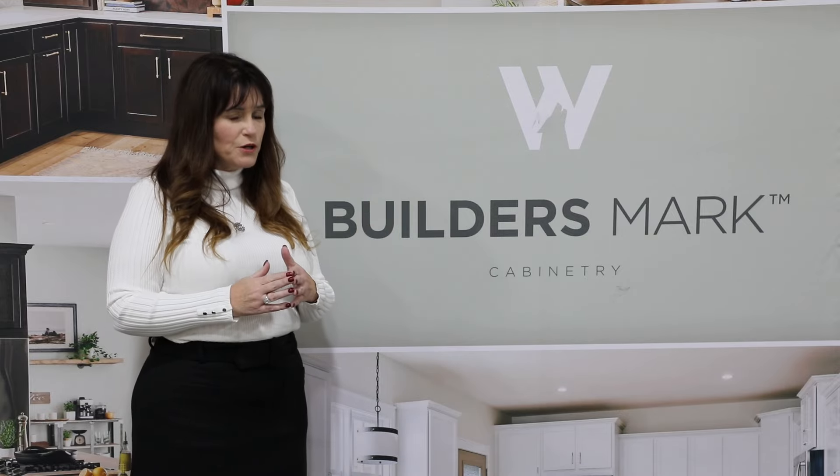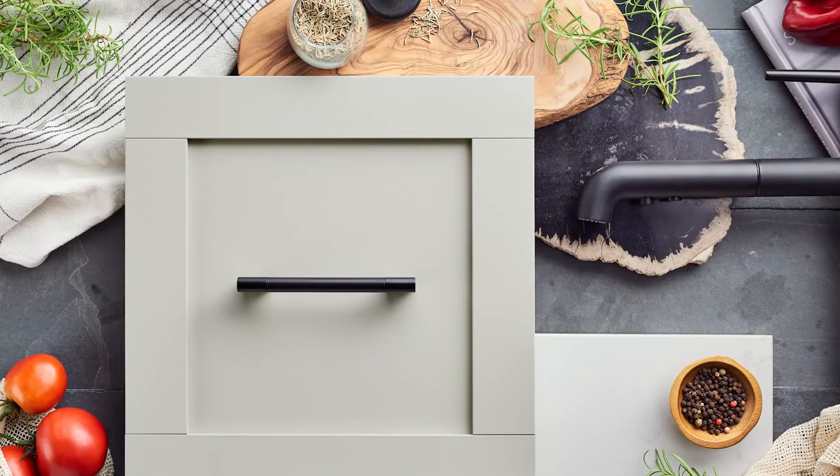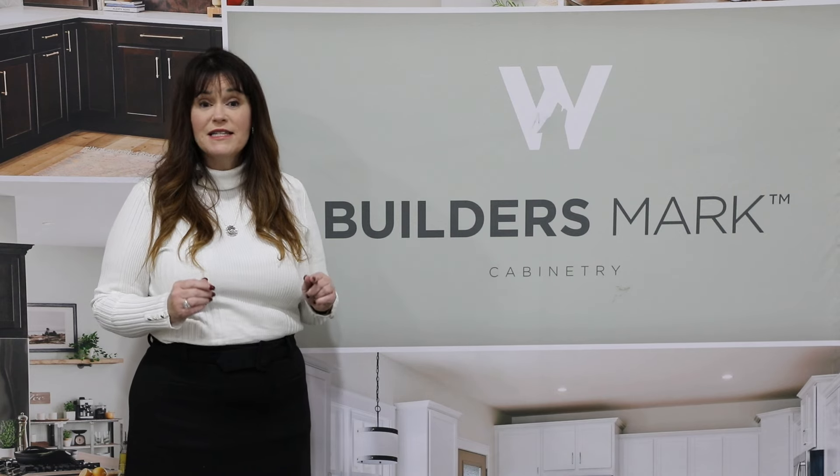If you're not familiar with our smart shield technology, it is a 360 cellulose laminate wrap providing the look and feel of paint, but yet with unparalleled stain resistance and a durability that can't be beat.